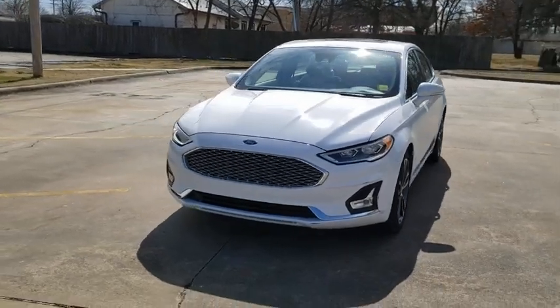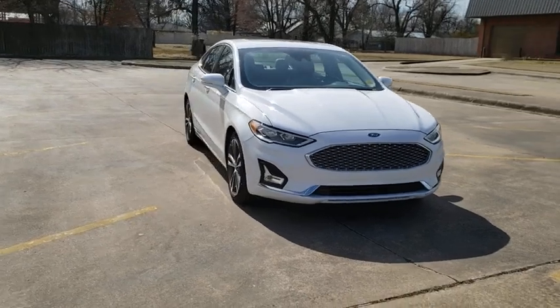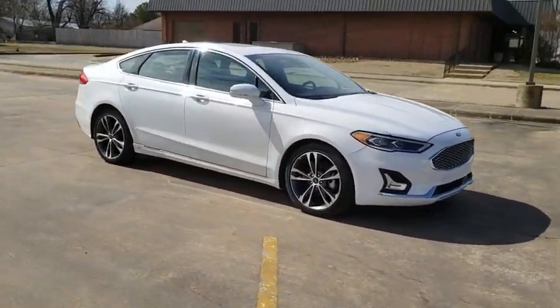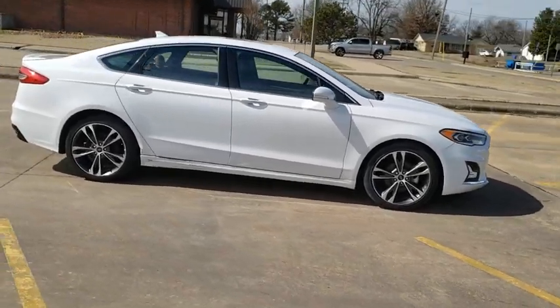We are pleased to show you the 2019 Ford Fusion. You can have both impressive power and great economy in a Fusion. This vehicle has less than 45,000 miles. Here are some of this vehicle's great options.